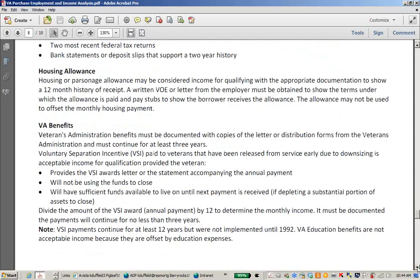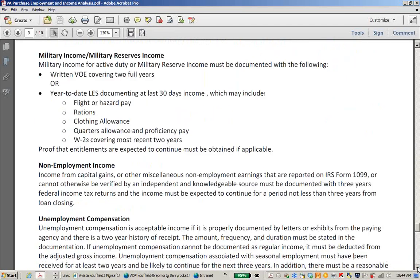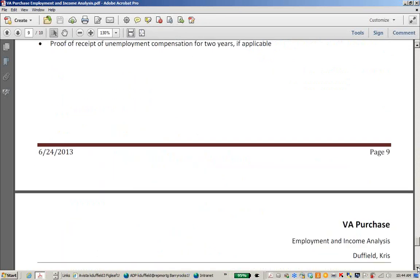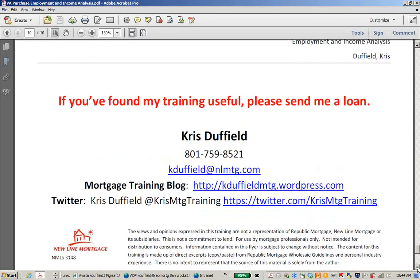That is all I have for today. Again, my name is Chris Duffield, and if you found my training useful, please send me a loan. Contact me with any questions or any additional training requests. I'm at 801-759-8521, or you can email me at kduffield@nlmtg.com. Thanks, and have a great day.